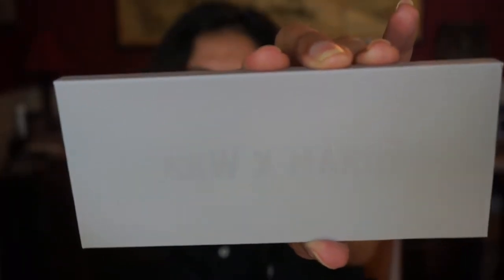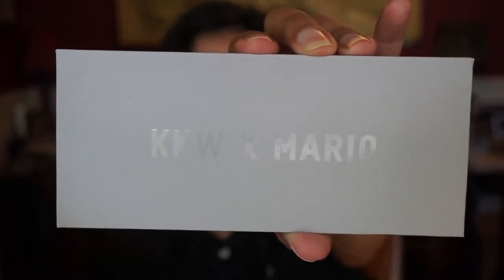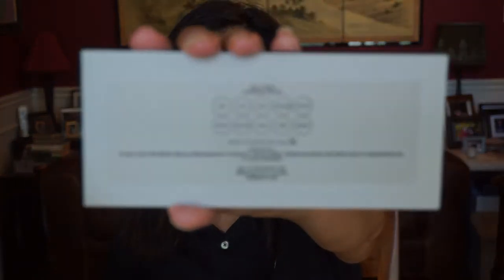If the products are good and I like it, why not? First, let's go with the eyeshadow palette. Here it is in its box. It has KKW and Mario written on the top in clear embossed letters, and it has the names of the shadows on the back. This palette costs $45 and you get, I believe, 10 shades.